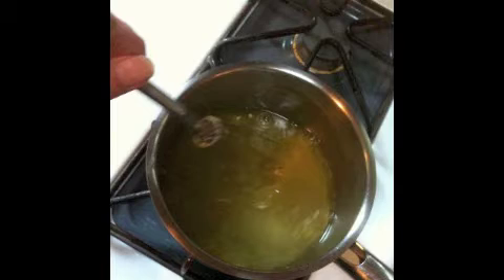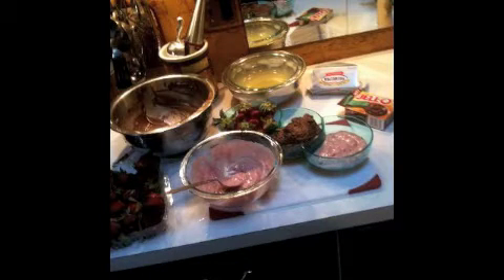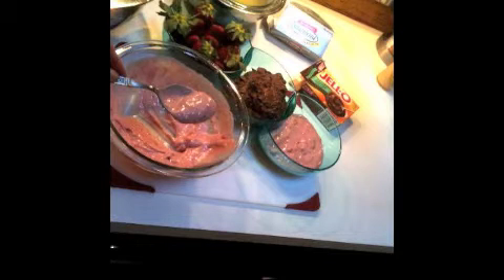Now on to the spreads — these take no time at all. First, the double strawberry cream spread. In a small saucepan over low heat, melt your butter, add the strawberry preserves and the heavy cream, and stir until the preserves are melted. That just takes a minute. Then remove it from the heat and fold in your strawberry cream cheese and mix thoroughly. Next is the chocolate mint cream spread. Pour the pudding mix and the half and half into a mixing bowl and whisk for a minute or so, then fold in the whipped cream cheese. Put them in serving dishes and you're ready to go.